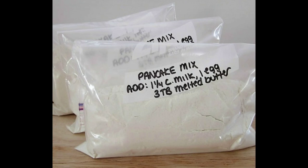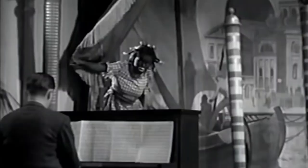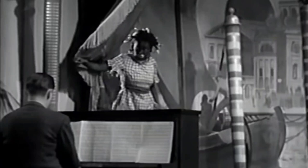But they needed a brand. So in 1889, Rutt attended a minstrel show and was enamored with a character on stage. It was a blackface character of a woman in red. Her name? Aunt Jemima.